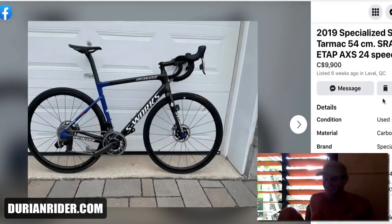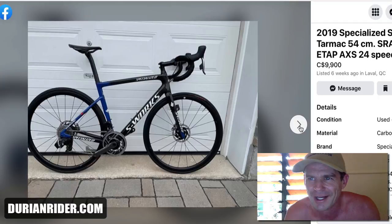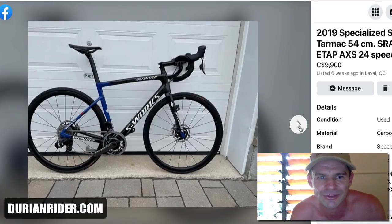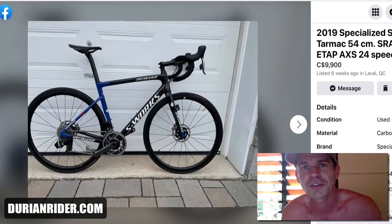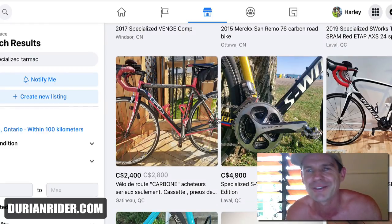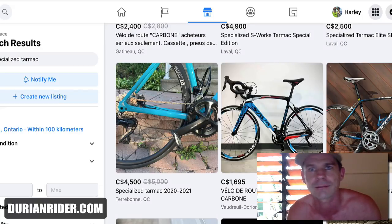This is an SL6 Tarmac with SRAM eTap AXS — still dreaming at the asking price. What's this worth? It's a carbon groupset, heavy-ish frame, disc brake wheels worth around $800, groupset around a grand. So probably around $3,000 you might get for this bike. Again, take it back to the dealer and ask what they'd buy it for — most wouldn't even want to touch it. 'Sorry, we don't deal in secondhand carbon fiber bikes' — because they're really a pain.